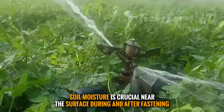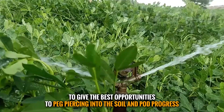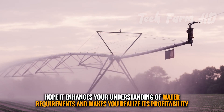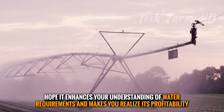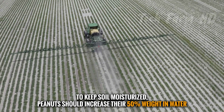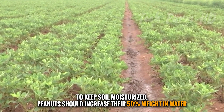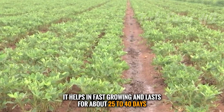Soil moisture is crucial near the surface during and after fastening, to give the best opportunity for pegs to pierce into the soil and pods to develop. To keep soil well moisturized, peanuts should absorb about 50 percent of their weight in water, which helps fast growth and lasts for about 25 to 40 days.